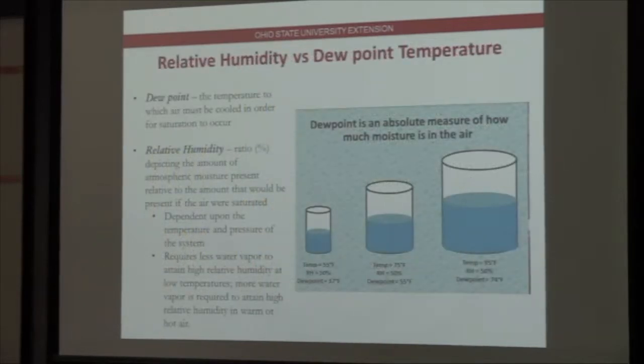Humidity and dew point are part of this discussion. We often talk about relative humidity, but we like to use dew point temperature — the temperature to which air must be cooled for saturation to occur. Relative humidity is a ratio, a percentage of the amount of atmospheric moisture present to the amount that would be present if saturation were occurring. If somebody says it's 50% relative humidity today, is it comfortable? Consider three cylinders all at 50% relative humidity but different temperatures: 55°F, 75°F, and 95°F. Dew points would be 37, 55, and 74, respectively. A temperature of 95 with a dew point of 74 is not comfortable, even though relative humidity is the same as 55°F with a dew point of 37, which is a dry condition.